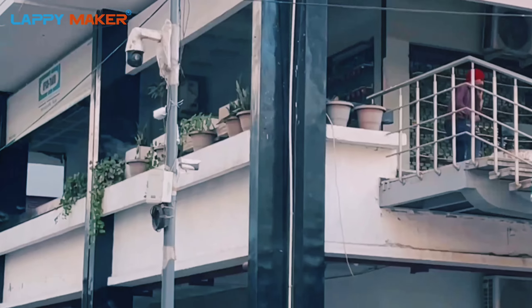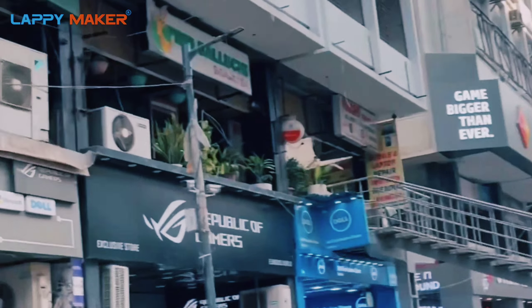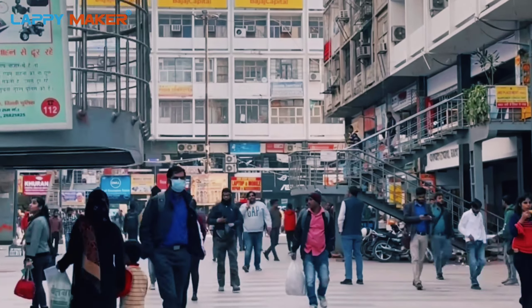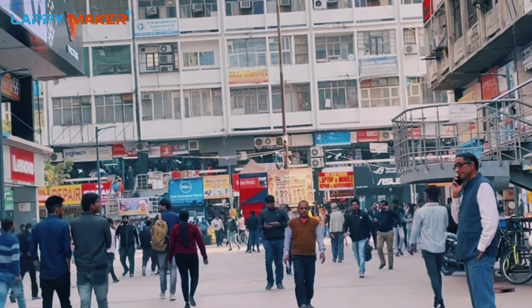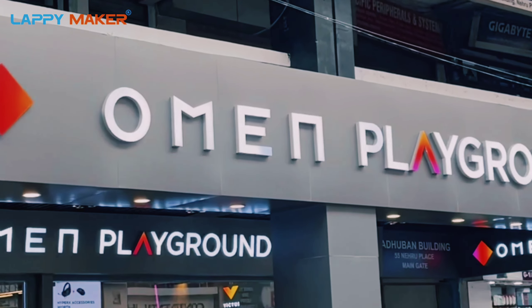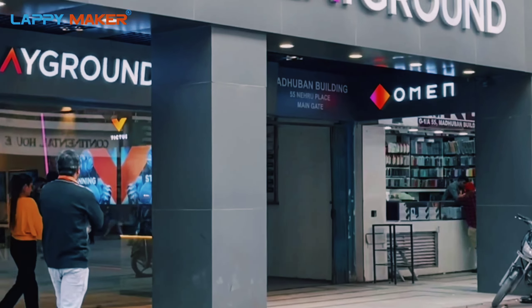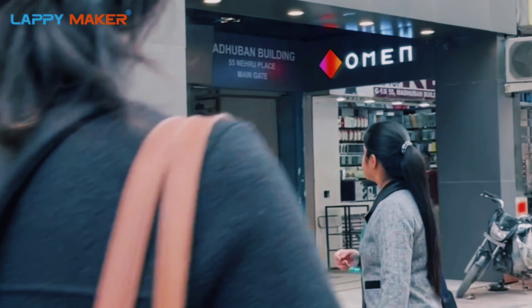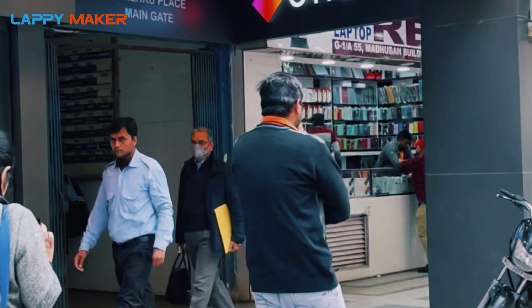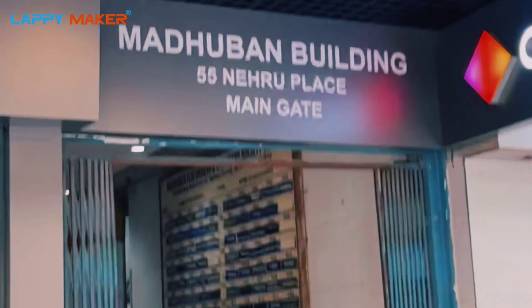Just take an entry into the market area — you can see this is the market place. Now you have reached the main market. Just look to your left; there is an Omene playground showroom. Just next to the showroom, you will be able to see the entry gate of the Madhuban Building. You have to take an entry into Madhuban Building, 55 Nehru Place main gate.